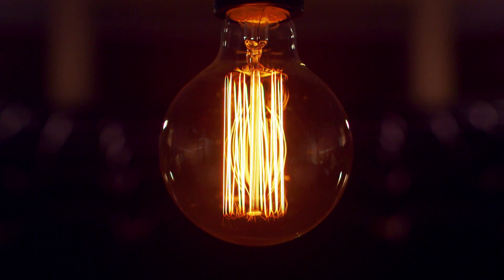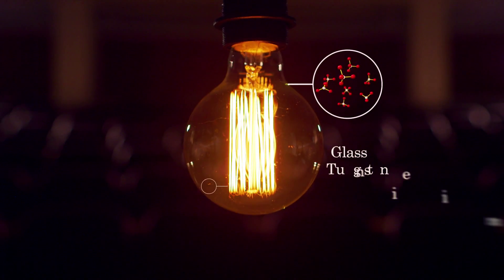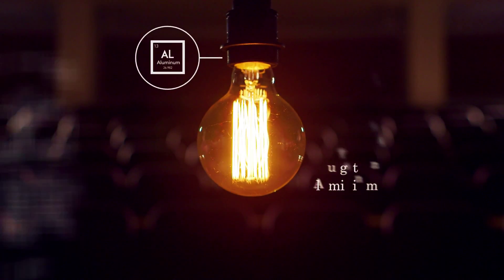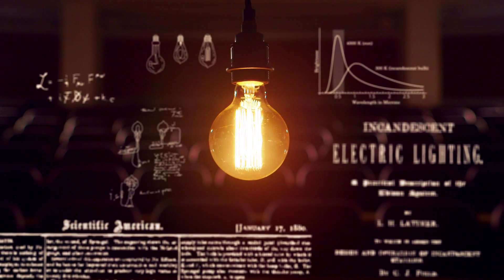Let's take this simple light bulb and consider its three main components: the glass, the filament, and the aluminium base. Each of these component materials needs to be researched, sourced, ordered, paid for, and delivered to a factory.